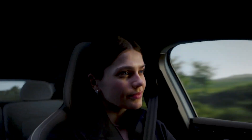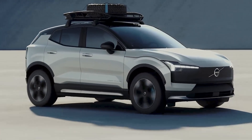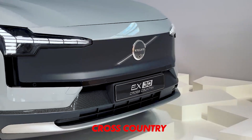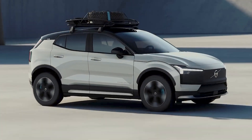We already know that an off-road version of the EX30 will come too, most likely already next year. That model will wear the well-known Cross Country badge and come with a good portion of off-road upgrades — higher ground clearance, skid plates, and all-terrain tires are just some of the things that come to mind.